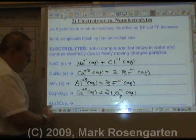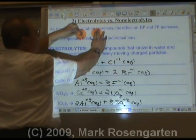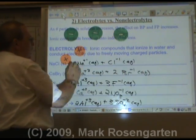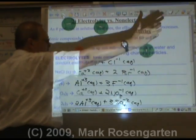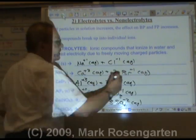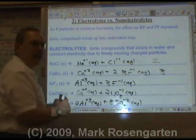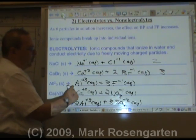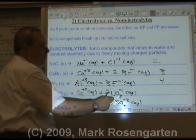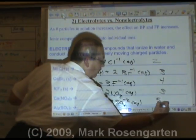Al₂(SO₄)₃, aluminum sulfate, breaks up to form two aluminum ions plus three sulfate ions. So: one mole of NaCl breaks into 2 moles of ions; one mole of CaBr₂ breaks into 3 moles of ions; one mole of AlF₃ breaks into 4 moles of ions; one mole of Ca(NO₃)₂ breaks into 3 moles of ions; and one mole of Al₂(SO₄)₃ breaks into 5 moles of ions.